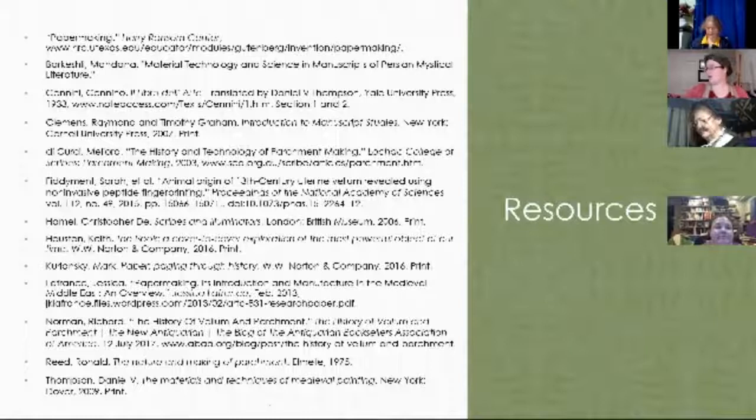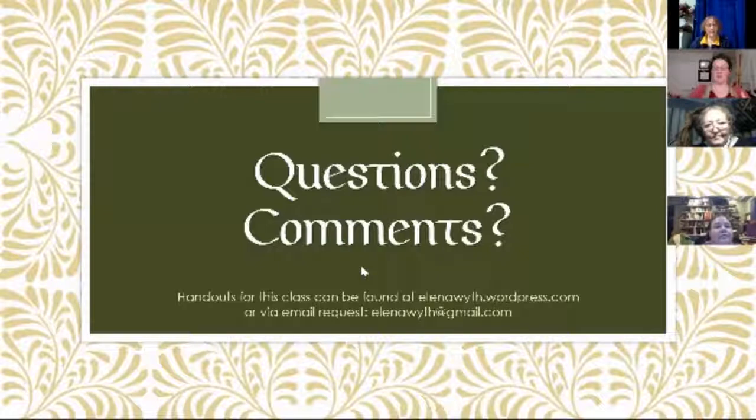That was a whole lot of me talking. These are a good chunk of my resources — I have these on my website as well. If anything I've said makes you go 'huh,' or you want a little more information, absolutely reach out to me. My website has more detail, and my email address is elenaweth@gmail.com. I'm also on Facebook as Elena Weth. You can find me that way as well.